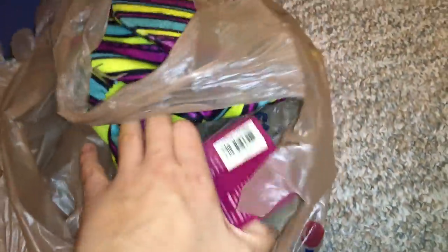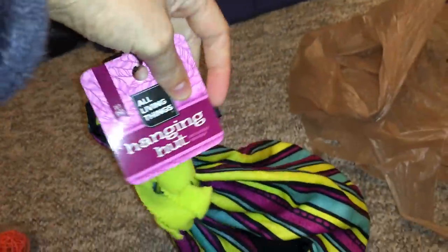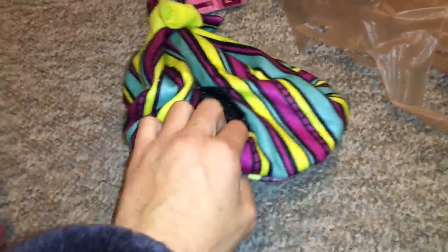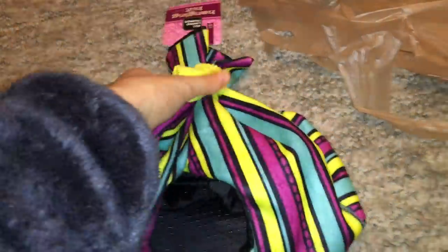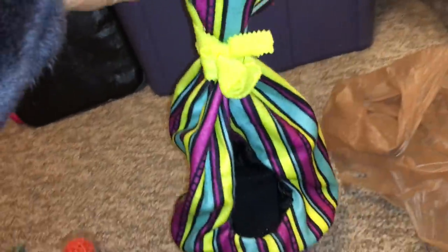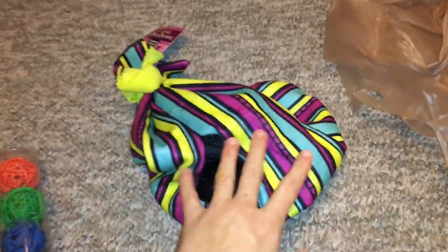The last thing I got is one of my rat's favorite things — this is the All Living Things Hanging Hut. It's just a bird hut from PetSmart, and the rats really like to sleep inside these. I'll just hang it in the cage; it has a little hook right here, and they can sleep inside as a little tent. They really enjoy that.